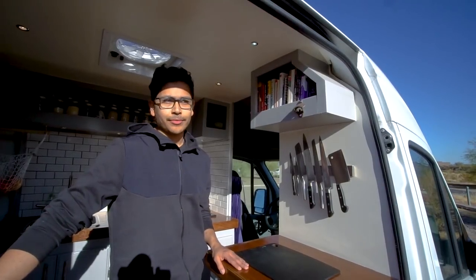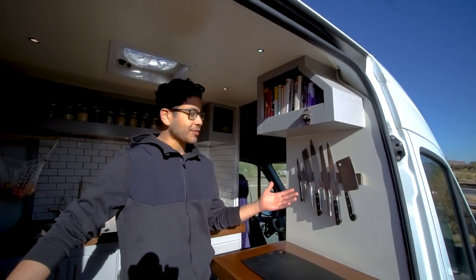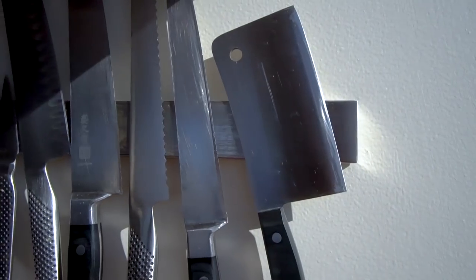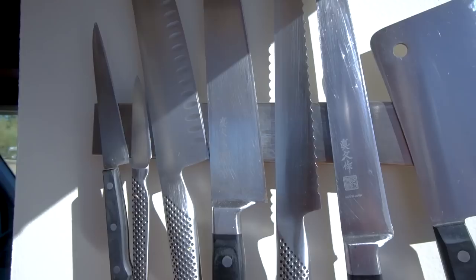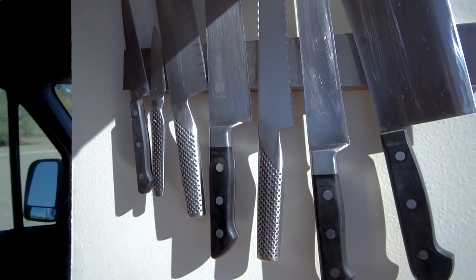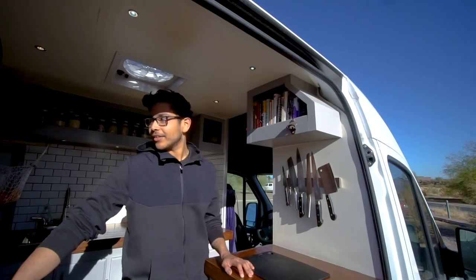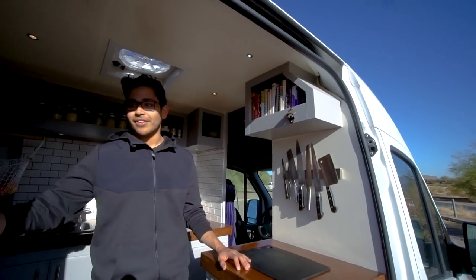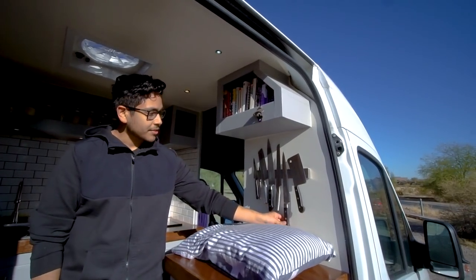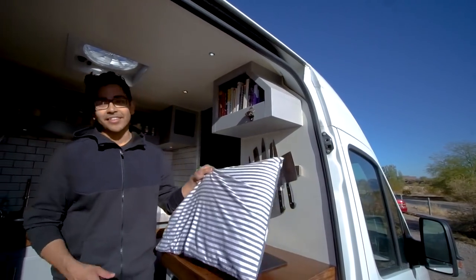I've been a chef for about 14 years now, so part of what I wanted to do with the van was cook. I had to bring my babies along — this is a butcher knife, and this is actually one of my favorite knives, a Japanese slicing knife. I didn't really realize how bumpy it was going to be, and I had a few accidents with the knives where they came crashing down and fell on the floor. Our simple and free remedy for that was adding a pillow while we drive — you just put the pillow there and even if the knife slips, it'll stay there because the pillow's holding it up.